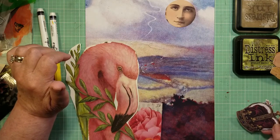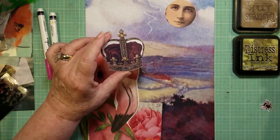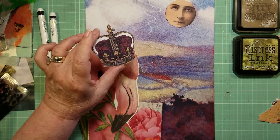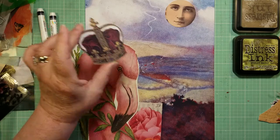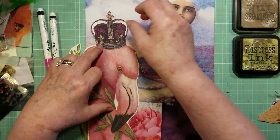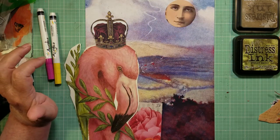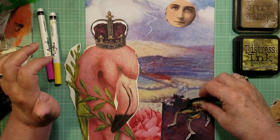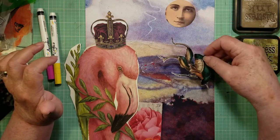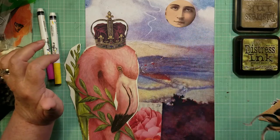Then I found this crown that I thought would be great to put on the head of my Mingo. And then I started pulling all kinds of stuff and thought, well, does this guy go in here? Kind of like this monster creature. And I decided no, because he was really going the wrong direction.